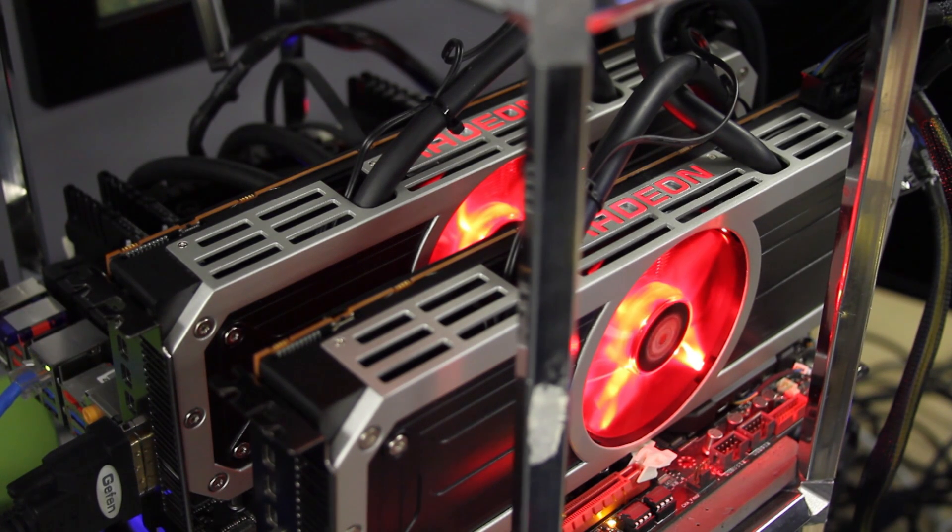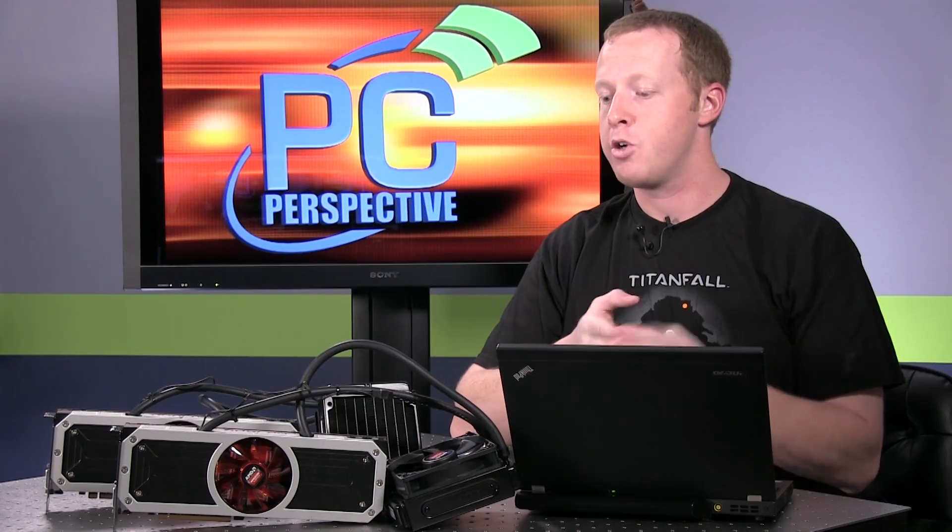This is two GPUs per card, four GPUs total. We're talking about massive amounts of performance, massive amounts of power consumption, and massive amounts of dollars that it will cost you to actually own these. At $1,500 a piece, this is a $3,000 graphics configuration, but the specifications that it offers are kind of mind-boggling.